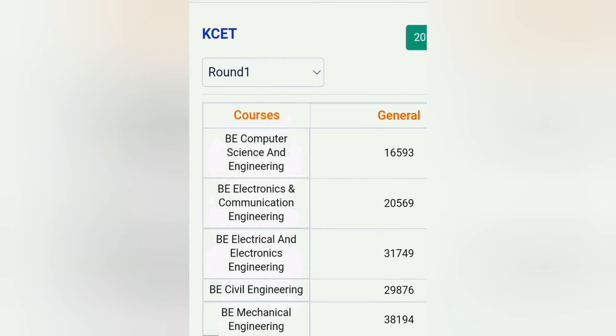Coming to the KCET round one cutoff — you can see approximately 17,000 rank, you can get computer science in round one. And electronics around 20,000. Those two branches you can definitely take in this college and you have good, better placement prospects here. So 17,000 and 20,000 in round one.